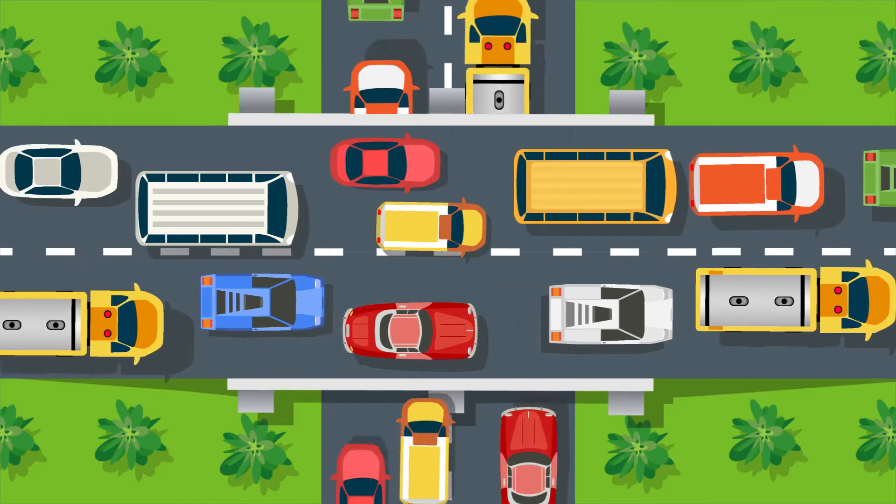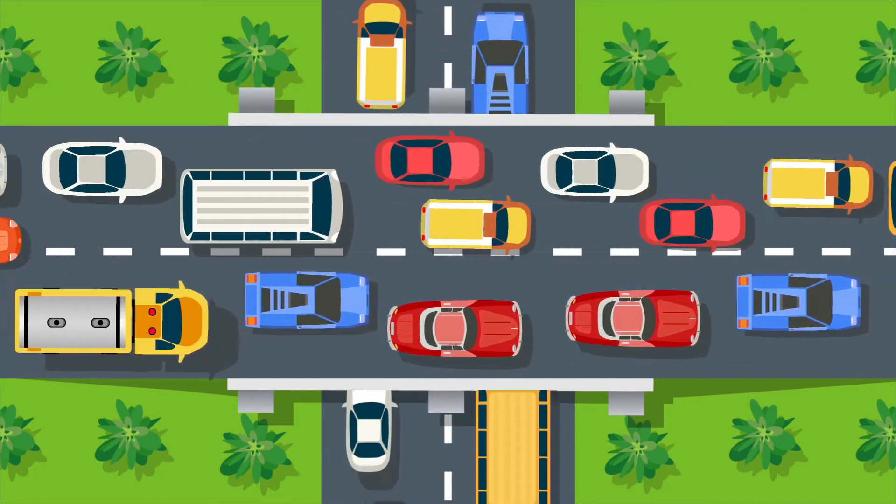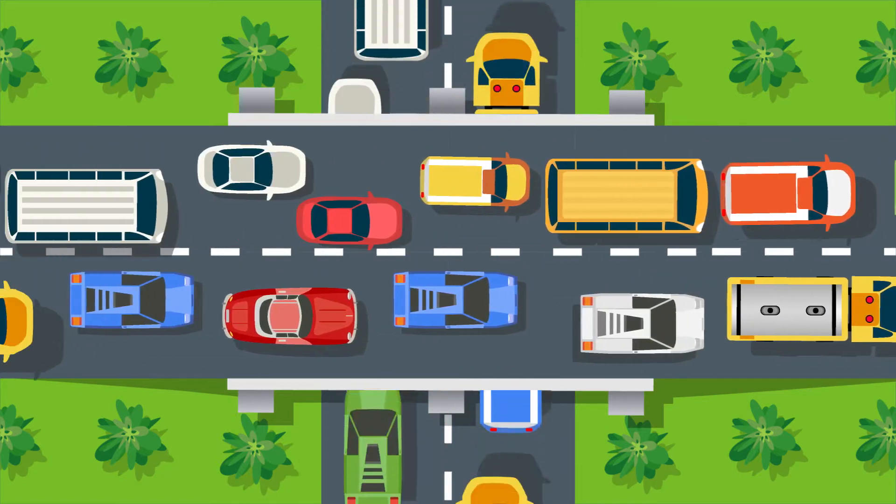Live traffic: the GPS tracker integrates a live traffic feature. See backups and standstills and change your route to save time and money.